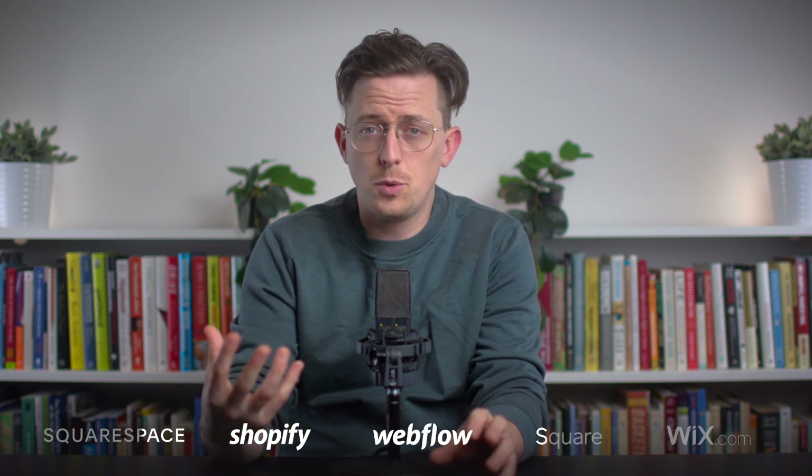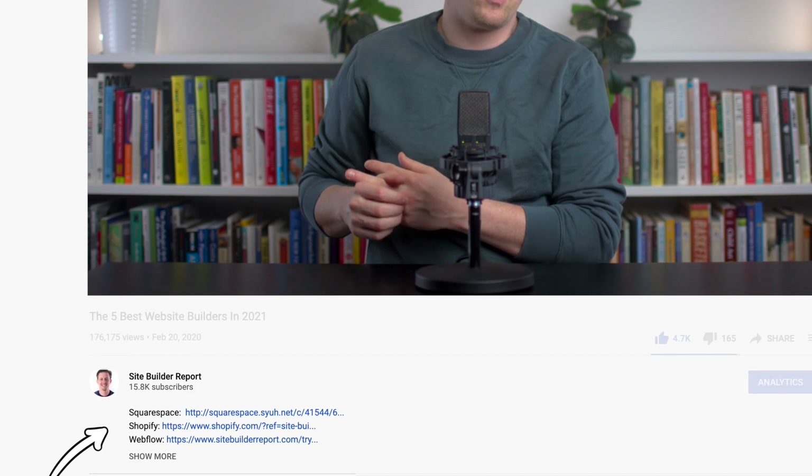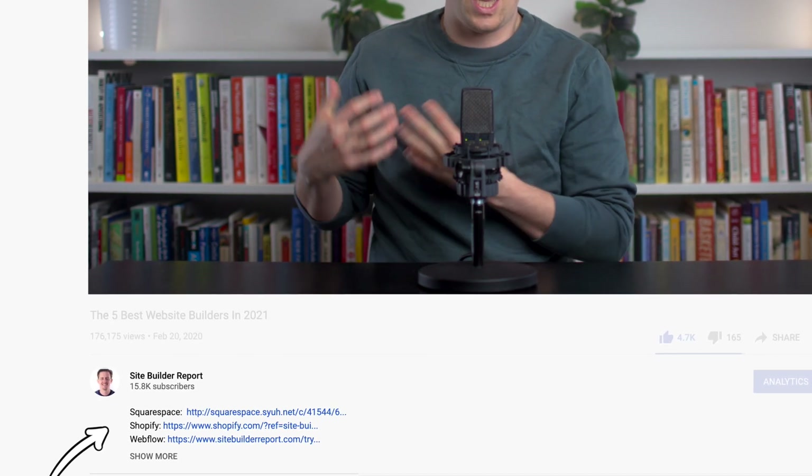Of these five, Squarespace and Shopify are my top recommendations, but the others have unique strengths that will work well for the right type of user. My work is supported by affiliate commissions, so if you'd like to try one of the website builders, you can find a link to them in the video description below and I may earn a commission.